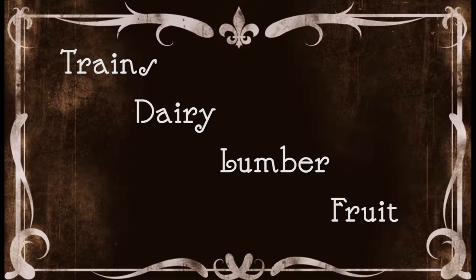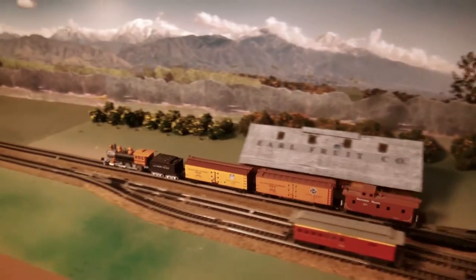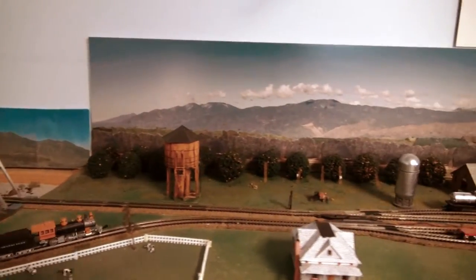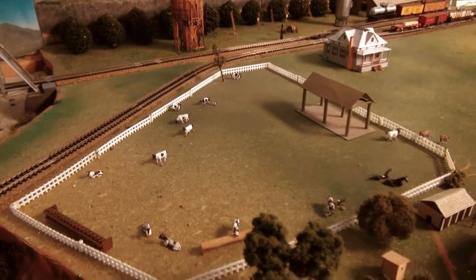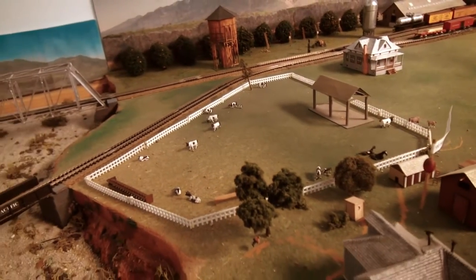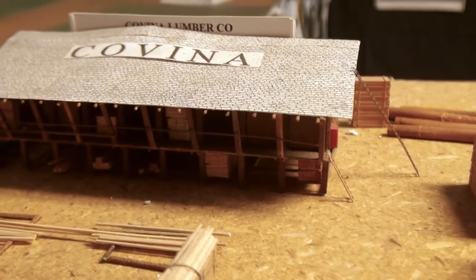Let's go on down to the Southern Pacific tracks. Then out east of town, there was a dairy. The house that was with the dairy was Jessup's Dairy.